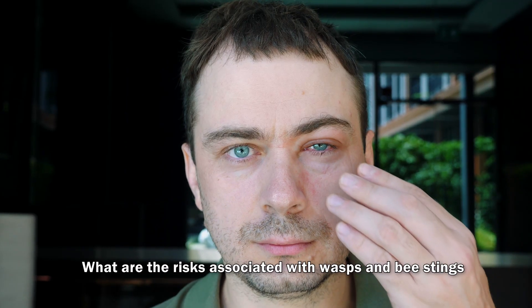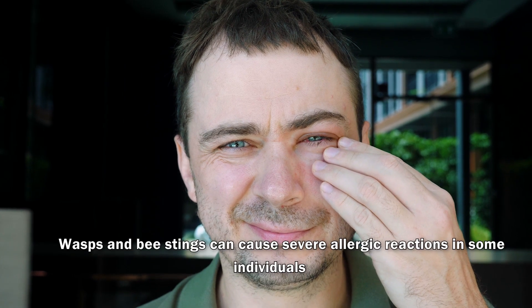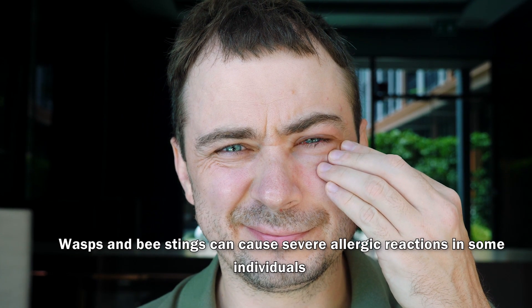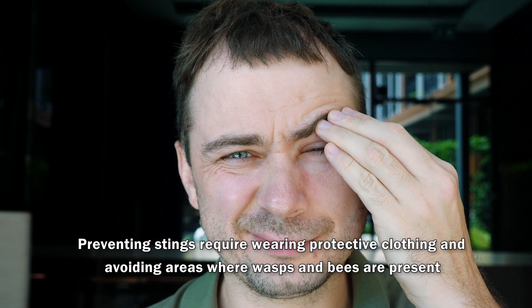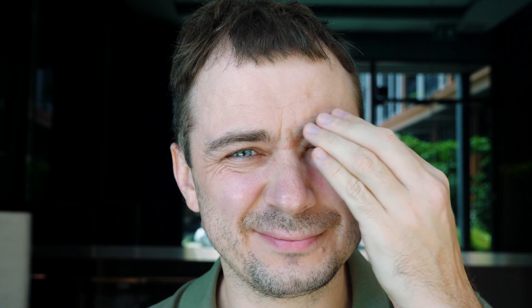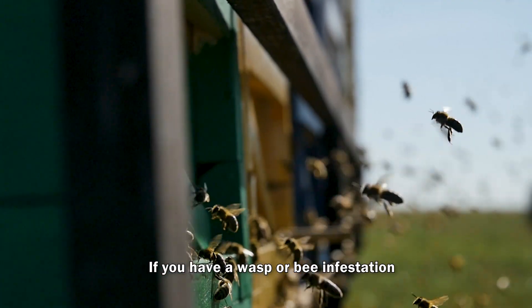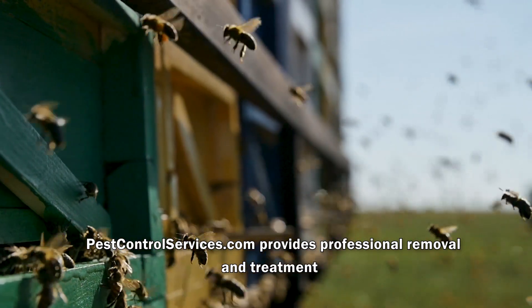What are the risks associated with wasp and bee stings, and how can you prevent them? Wasp and bee stings can cause severe allergic reactions in some individuals. Preventing stings requires wearing protective clothing and avoiding areas where wasps and bees are present. If you have a wasp or bee infestation, pest control services can provide professional removal and treatment.